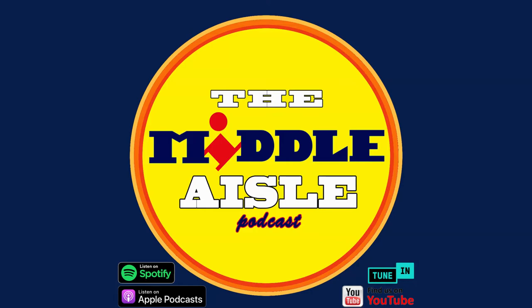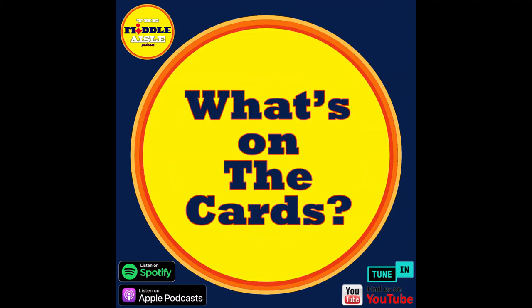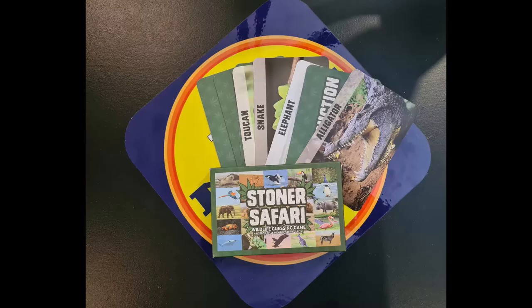What's on the cards? Stoner Safari — it's a wildlife guessing game. A hot box of 56 meme-worthy cards. How to play: take turns reading the animal stoner names out loud to the group, first player to correctly guess the animal wins the round. Dead simple. Okay, you ready to play? Let's go. Number one: 'Florida murder log' — that sounds like what I do after a bad curry. Is it a crocodile? A gator? It is an alligator.